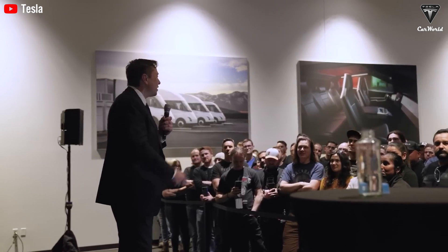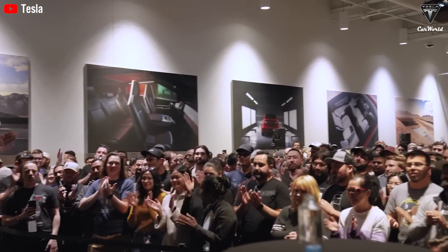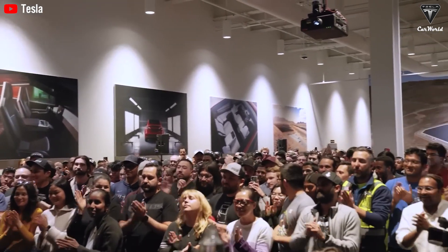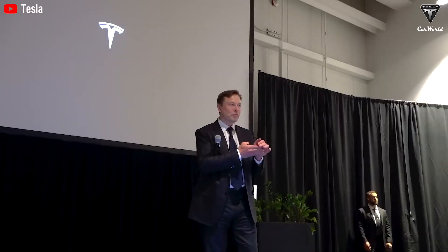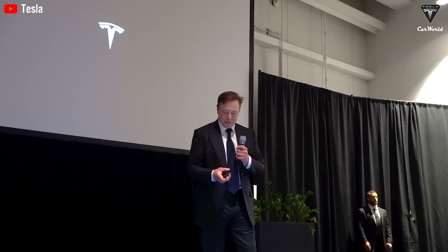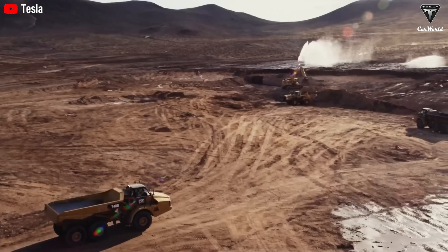Currently, Tesla is building a new mass production facility for the Tesla Semi just outside of Gigafactory Nevada. With the new $3.6 billion factory spanning 4 million square feet, Tesla plans to produce 50,000 units per year, making the Semi Gen 2 more widespread.